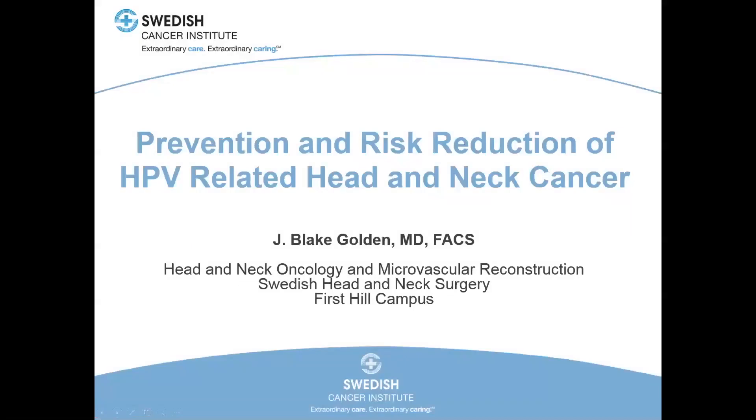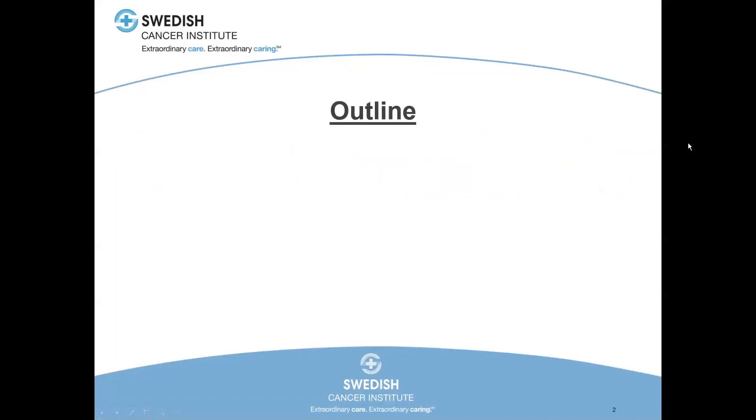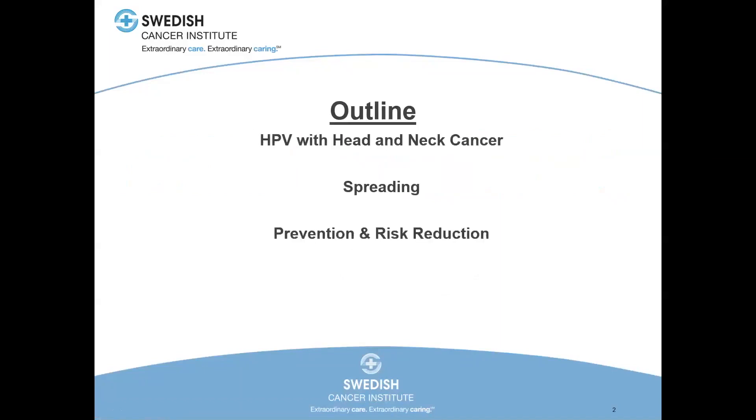Hello, good afternoon. This is Dr. Golden. Today we're going to talk about HPV-driven head and neck cancer. A brief outline: we'll talk about HPV-related head and neck cancers, how the cancer spreads throughout the body, prevention and risk reduction, and then address some common questions and concerns that we address with patients with this type of cancer. At the end, we'll provide some resources.